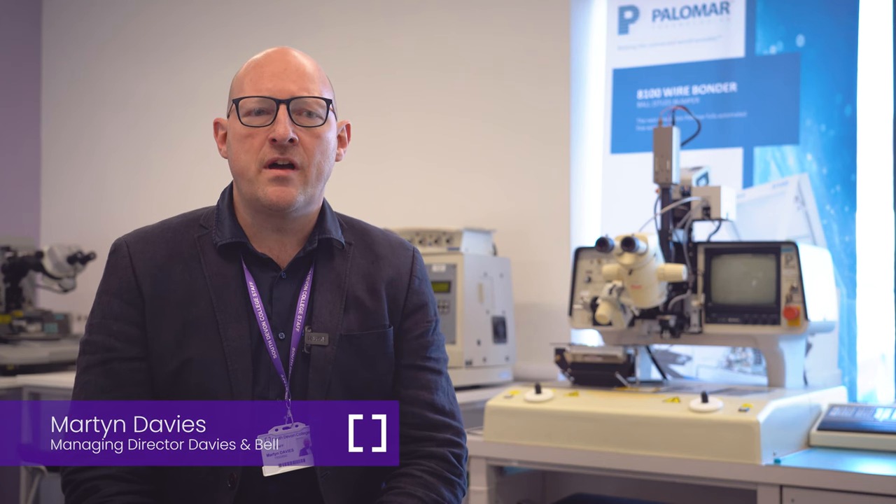My name is Martin Davis and I'm the Managing Director of Davis & Bell Limited. We're a microelectronic assembly consultancy business based just up the road here at the Epic Building.